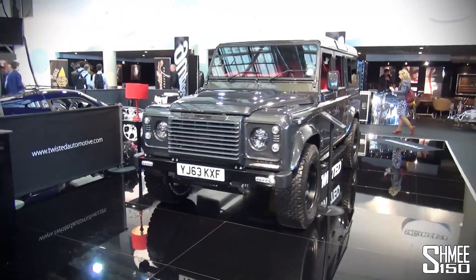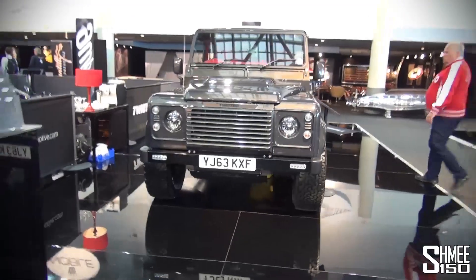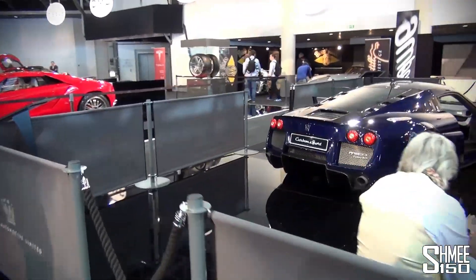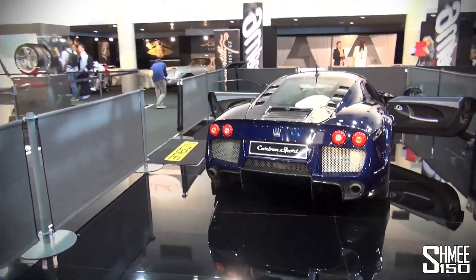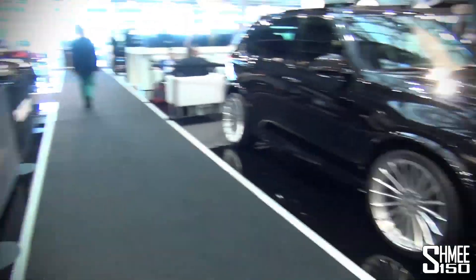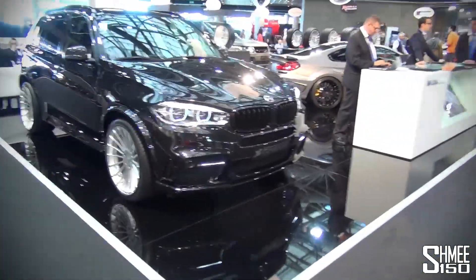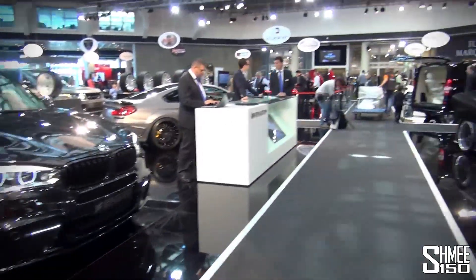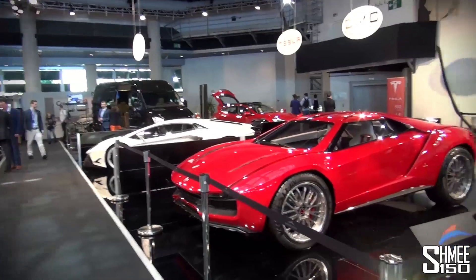Then we have a Twisted Defender — Twisted had a lot to do with Gumball, they did the Gumball last year with a couple of cars, which is cool. Here we have the Noble M600 Carbon Sport — they always make an appearance at Top Marques and I think they have their other car doing test drives outside as well. I think the last stand more or less is the Hermann stand with the M6 and the X5. And there's a Tesla Model S at the back there too.